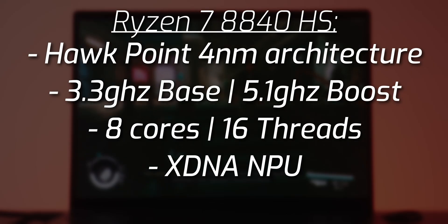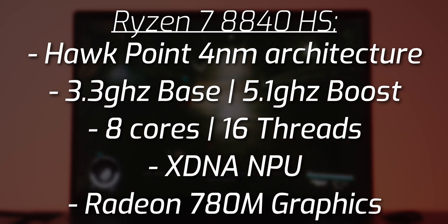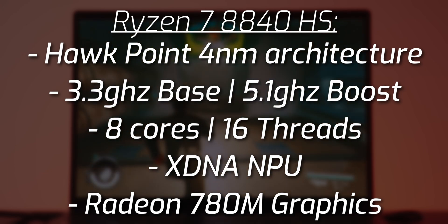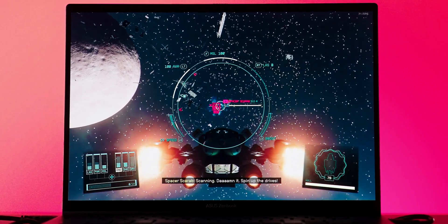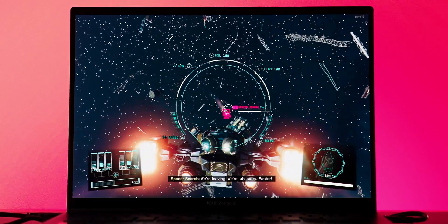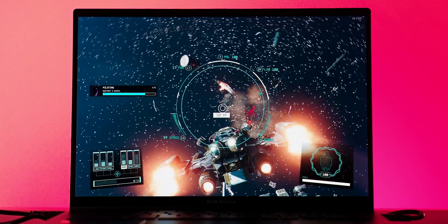For gamers curious about gaming performance, the Ryzen 7 8840 HS features integrated Radeon 780M graphics boasting 12 compute units clocked up to 2700 megahertz, powerful enough to take on most PC games at 1920x1200 around 60 FPS. Frame rates can be boosted even further thanks to frame generation technologies like FSR 3. I decided to boot up Starfield on this laptop, and with FSR 3 I was able to achieve about 60 FPS across the game — a huge achievement for a low-power, efficient mobile computing solution.